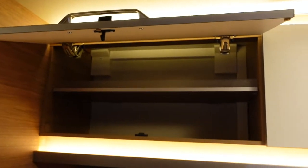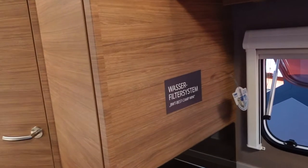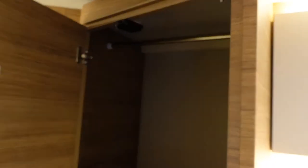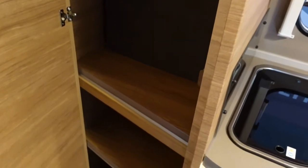Another nice cupboard up there, and here's another one — all with soft close. Here's the massive wardrobe and the extra cushions, which I guess are for the seating area to create another bed.